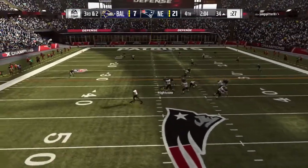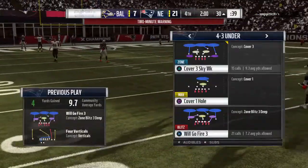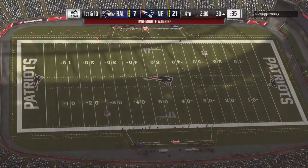Third and two — here's Jackson being chased out left. He may try and run for this — taking matters into his own hands, and he picks up four yards and a first down.